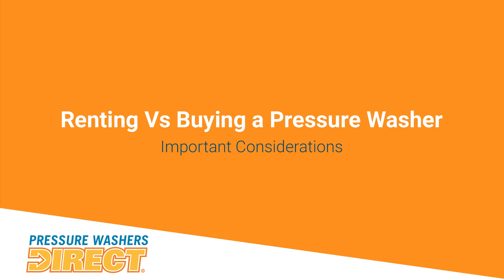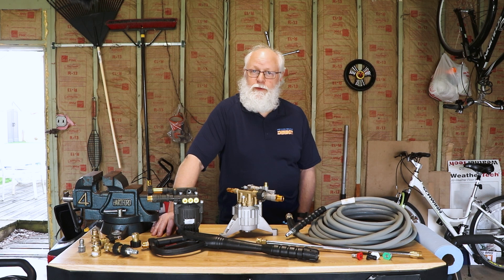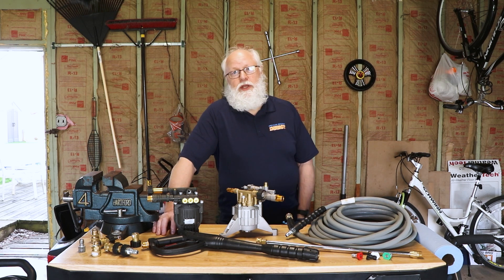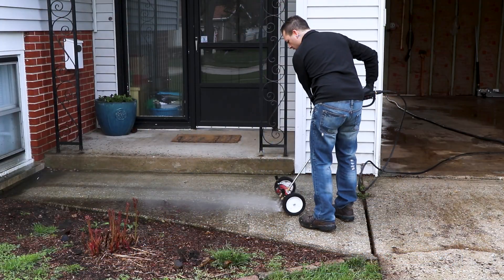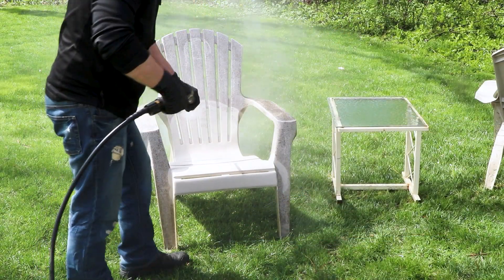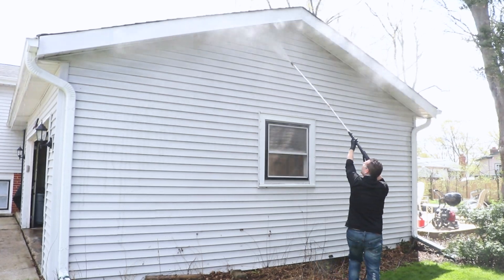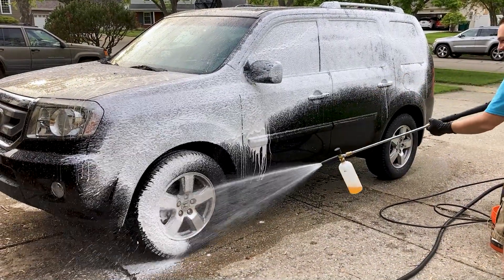Let's talk about saving money. A lot of people rent these units for one or two things around the house, and you're paying a fair amount for renting — and you don't know what condition that unit's going to be in. Renting two or three times and you've basically already bought a unit. When you own one, you can use it for multiple things around the house. You might start off cleaning your sidewalk, your deck, your driveway, but before you know it you're going to be the envy of the neighborhood — washing gutters, cars, all kinds of stuff. You're going to use it a lot more than you think.